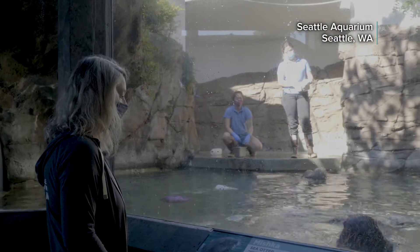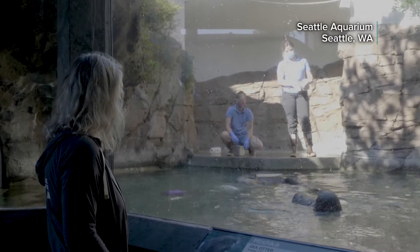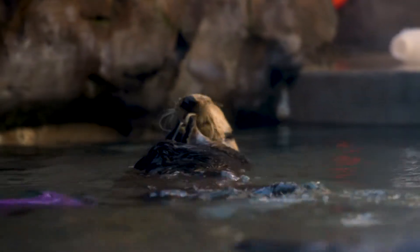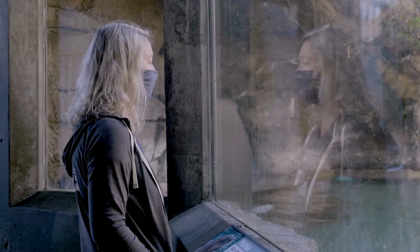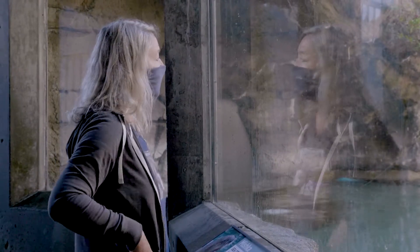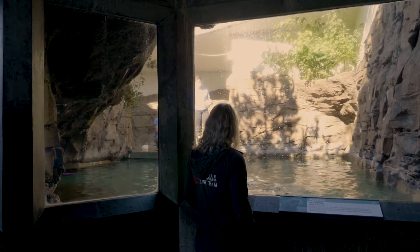Dr. Shawn Larson is the curator of conservation research at the Seattle Aquarium, and part of her job is to work with one of the ocean's most charismatic and adorable creatures. She's been there since 1995 — going on 27 years — and came into the aquarium not knowing anything about sea otters. Her background was in terrestrial wildlife; she studied big cats for her master's degree.